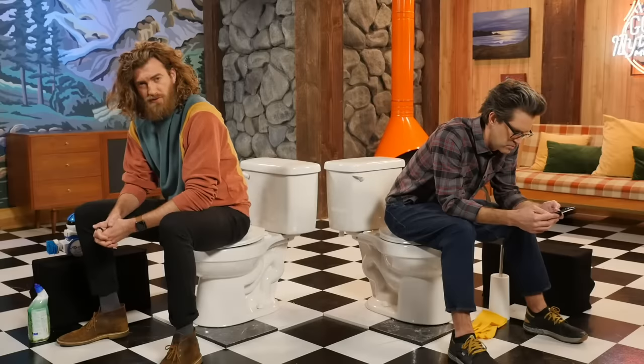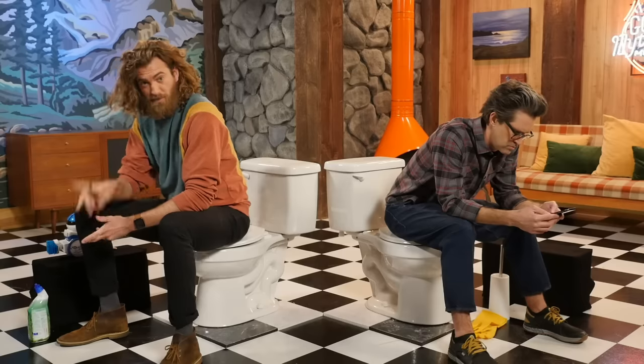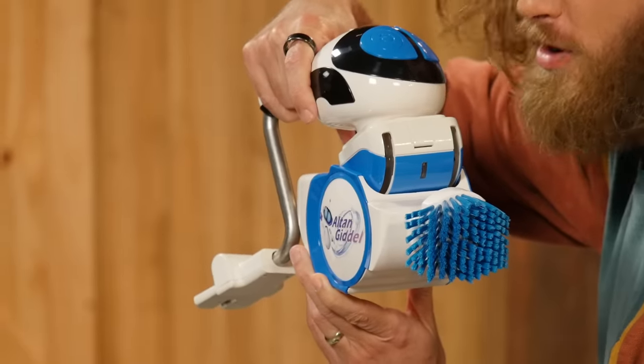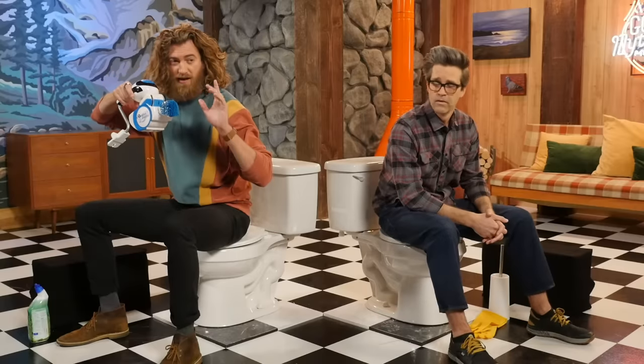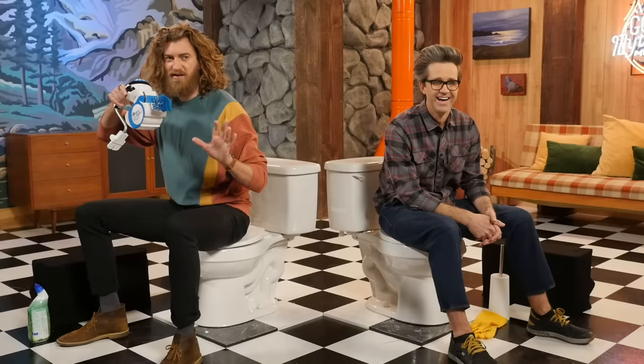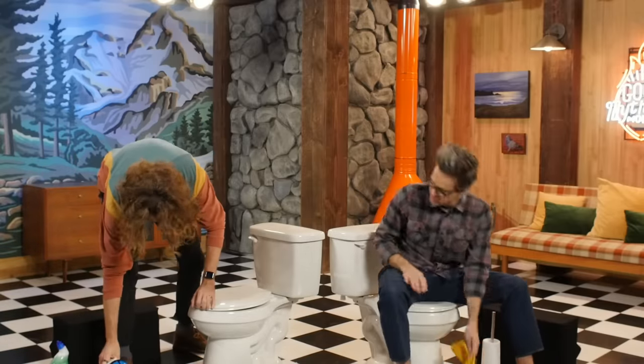Now that everybody's home all the time using the bathroom over and over again, cleaning the toilet has become a dangerous job. But luckily, the Goodell toilet cleaning robot claims to be a hands-free, quicker alternative to that dreaded chore. Based on this actual photo from the Amazon page, that must be true — look how happy that couple is. They've been through it all together with their robot toilet cleaner by their side. This thing costs $300 and I am very suspicious of it.